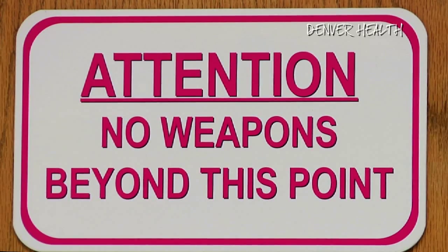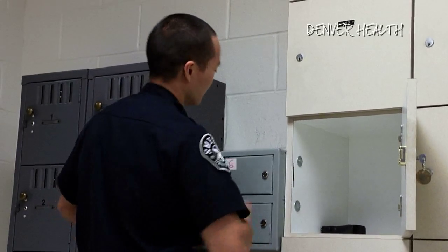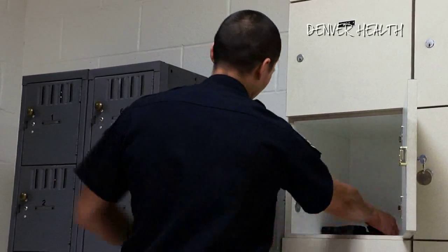As a weapon-free area, the facility has gun lockers to lock away firearms, which increases security and averts potentially dangerous situations.